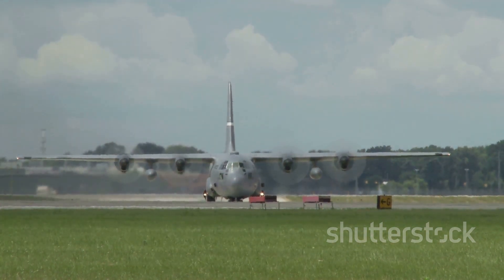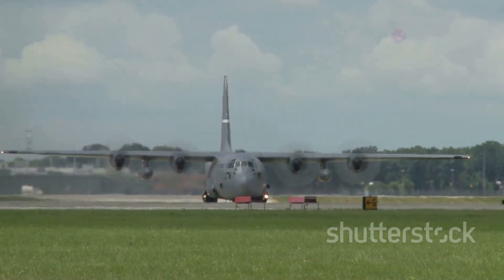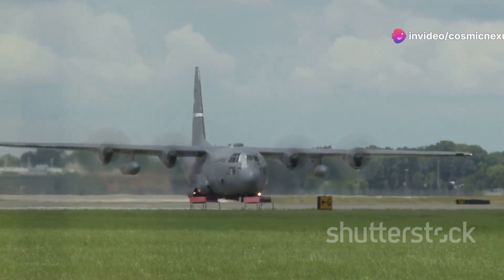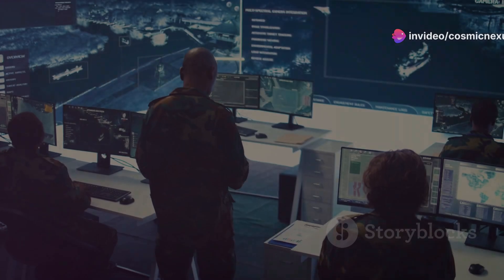The C-5 Galaxy, a cornerstone of the U.S. Air Force's airlift capabilities, has continually evolved to meet the demands of modern warfare and humanitarian missions. The C-5's upgrades weren't just about making it fly better.